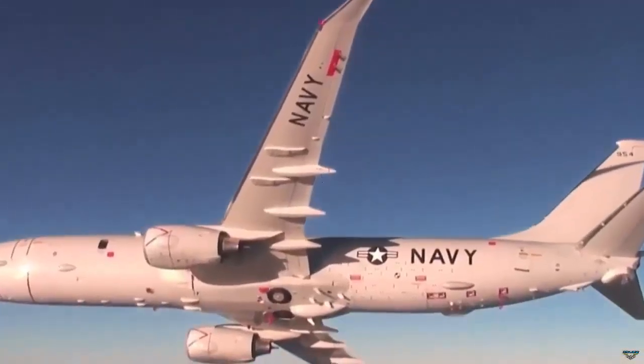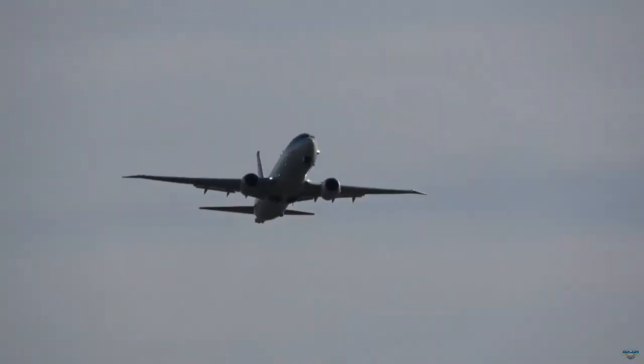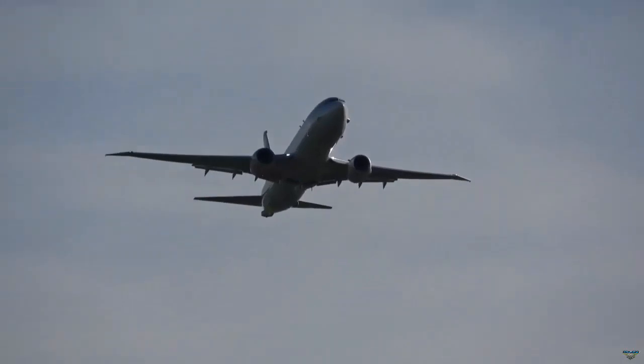The P-8A is a strategic element for anti-submarine warfare, intelligence, surveillance and reconnaissance, and search and rescue operations.